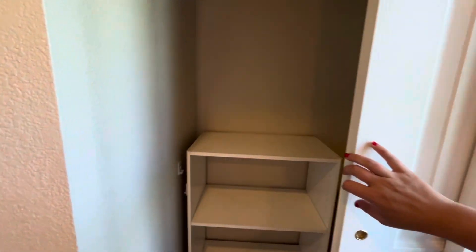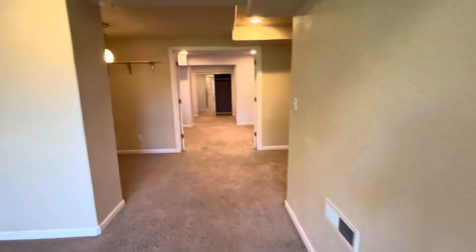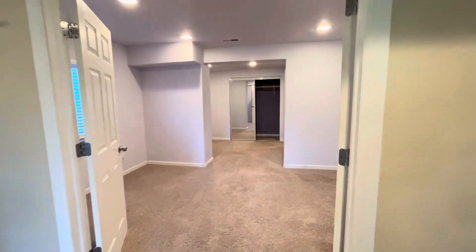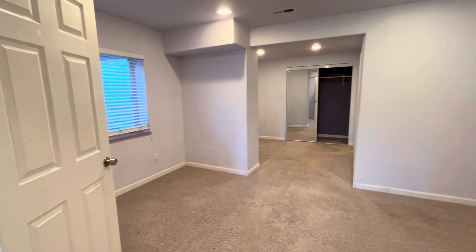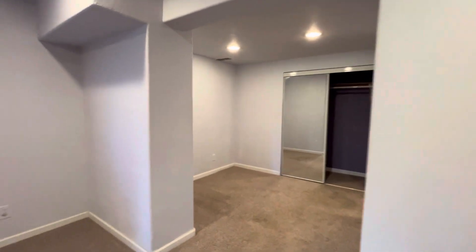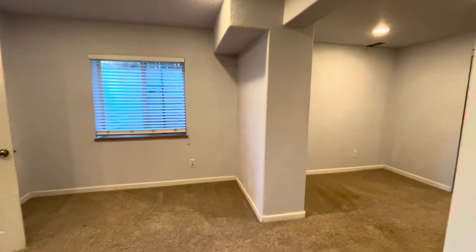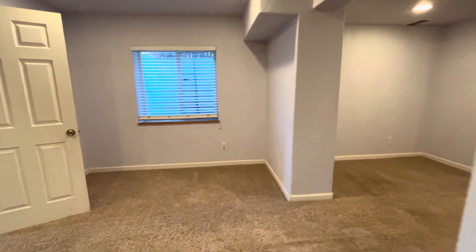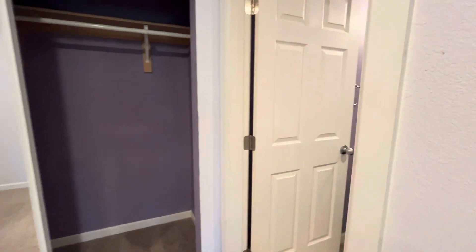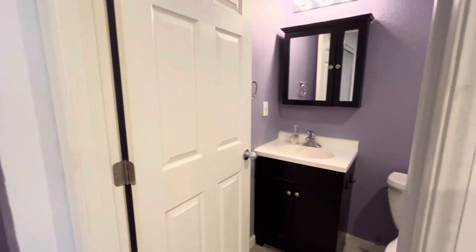There's a closet area down here, and there is a bedroom at the basement level — a great space for a bedroom and seating area. It also has a full bath.